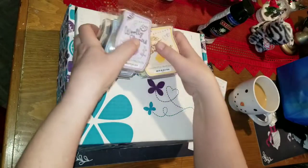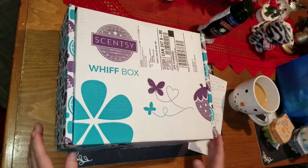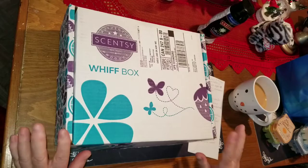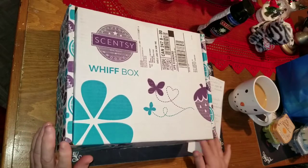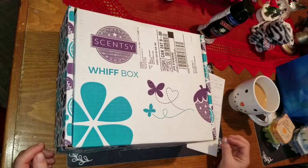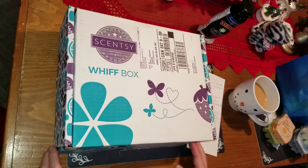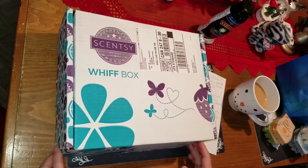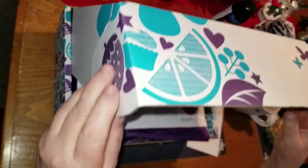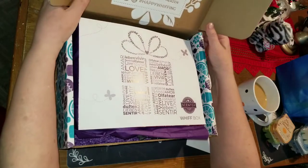I got two of those and I'm planning on sharing some and keeping some, along with a bunch of other stuff I've gotten in my whiff boxes over the last six months. I've set some things aside and I plan on doing some little gift bags for different people as a thank you for things they've done for me throughout the year. So I'm going to open my whiff box now.